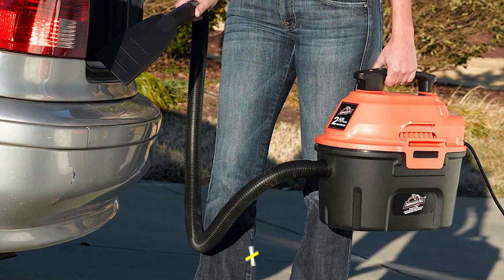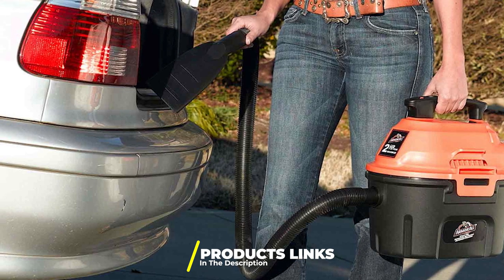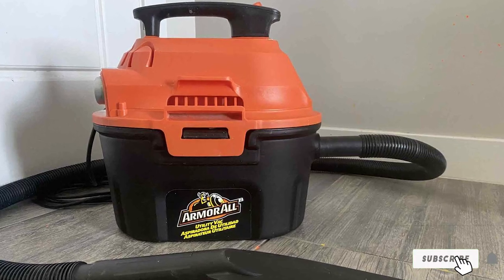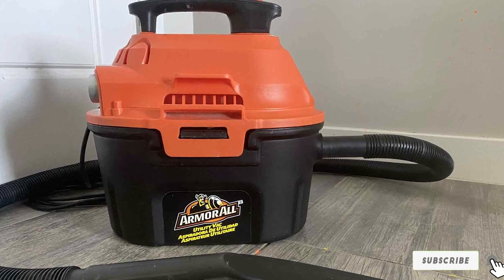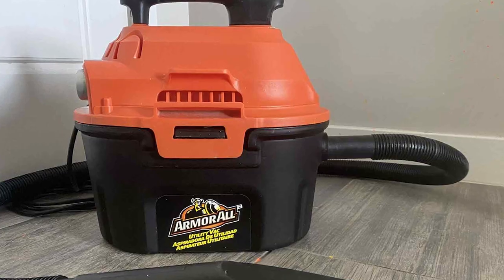The number 3 position is held by the Armor All AA-255 Wet or Dry Vacuum Cleaner. Say farewell to messy car interiors forever with the Armor All Wet or Dry Vacuum — the ultimate solution for conquering life's inevitable messes. This powerhouse vacuum is your go-to partner, rendering the need for professional auto detailing obsolete.